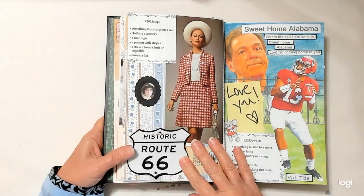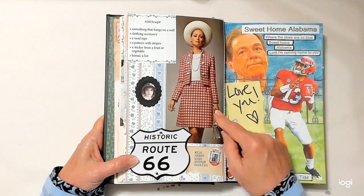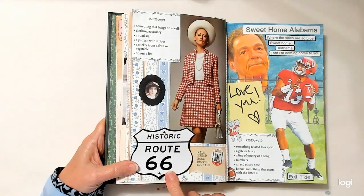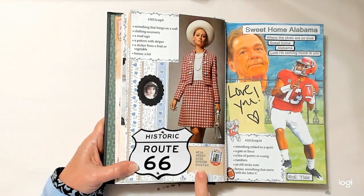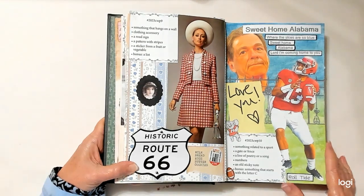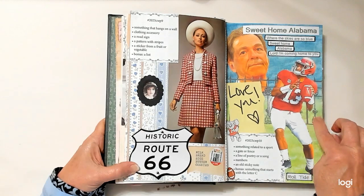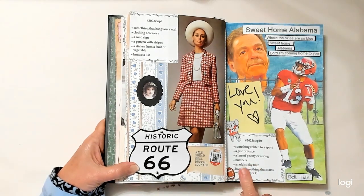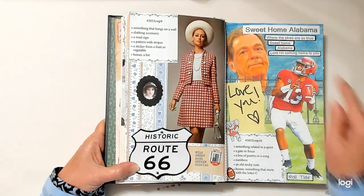Week number nine: something that hangs on a wall is a picture. A clothing accessory — her gloves, her hat, her necklace, or her purse. A road sign here. A pattern with stripes is this wallpaper. A sticker from a fruit or vegetable is here. The bonus is a list, right here. Week ten: something related to a sport — that'd be football. A gate or fence — here's a gate back here. A line of poetry or song — that'd be 'Sweet Home Alabama, where the skies are so blue.' An old sticky note my daughter left for me. Something that starts with the letter C — that would be Coach Saban.